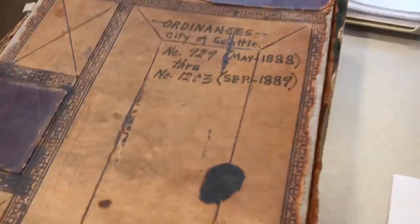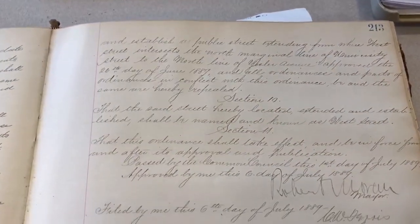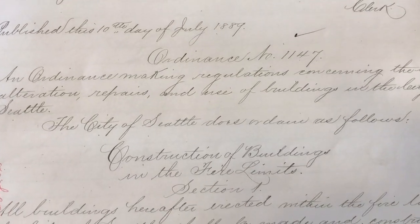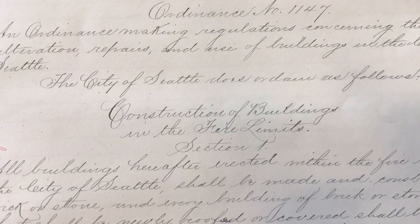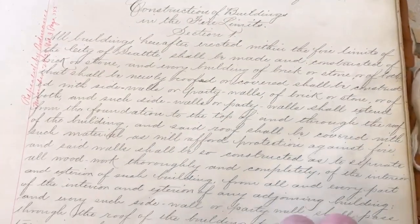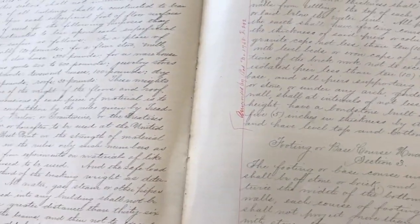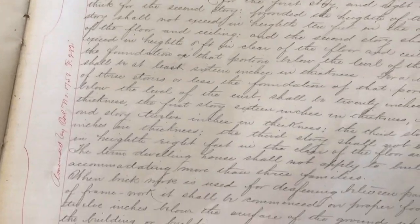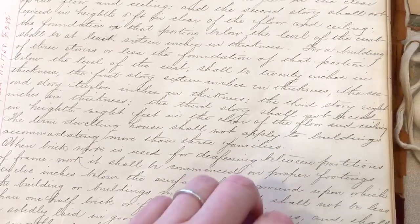Recently we had a question about how the city established rules for building construction after the Great Seattle Fire in June 1889. The answer to that question is found in Ordinance 1147, which was passed in July of that year. It's essentially the city's first building code — a pretty long ordinance that goes into detail about the kinds of buildings that would be allowed and how they had to be built. So it's not only informationally valuable, but as a completely handwritten original document, it's also an interesting object in and of itself.